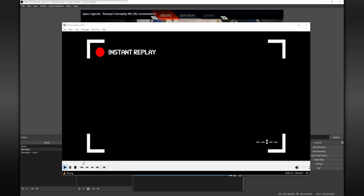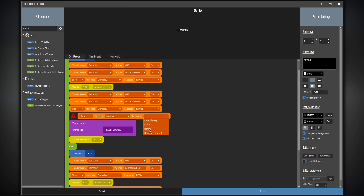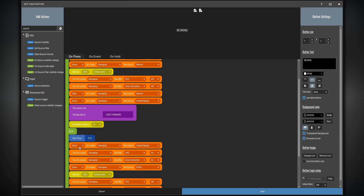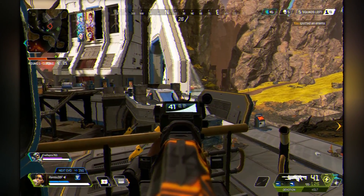I also wanted to add a little overlay to the instant replay that says 'instant replay' with a red blinking dot, just to let viewers know that what they're watching is a replay and not real-time gameplay. I created a WebM file in HitFilm Express and imported that into my gameplay scene. Then in my Touch Portal macro, after my stream has rewound, I show this WebM file, and when I fast forward it again, I hide it. At the same time as enabling that WebM file, I enable the VHS light filter so that when viewers are watching the instant replay, you get this nice subtle wiggle in the gameplay footage that makes it look like they're watching something from the past.